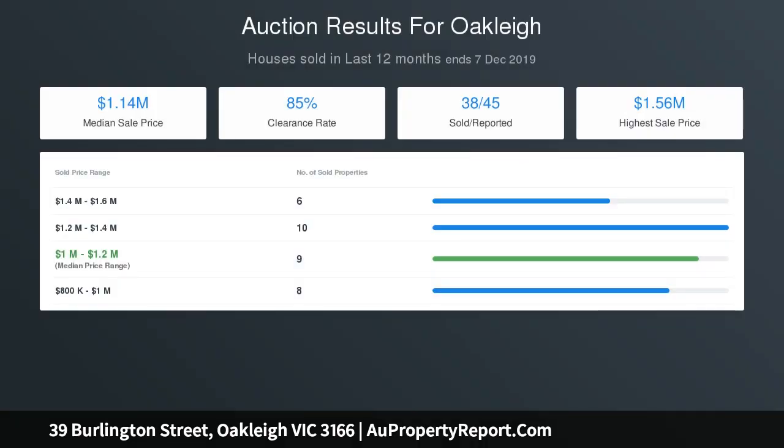Great central location, walking distance to Sacred Heart College and Oakleigh Primary, and close to Chadstone Shopping Centre, Monash University, and the Monash Freeway.